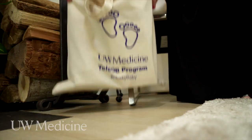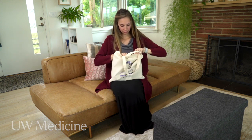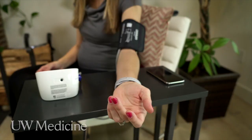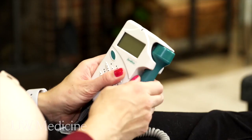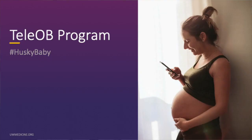When patients join the tele-OBU program, they'll be given a welcome kit, which includes written instructions, as well as the equipment they'll need to take their blood pressure at home, and a fetal Doppler to listen to the baby's heartbeat. Patients just need to download an app on either their mobile device or their laptop computer, which will allow them to do these video visits.